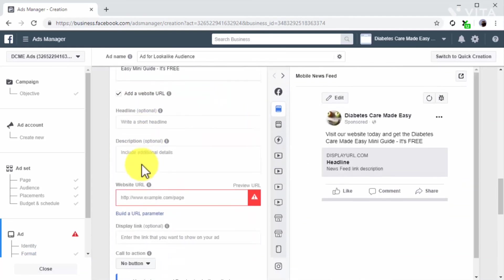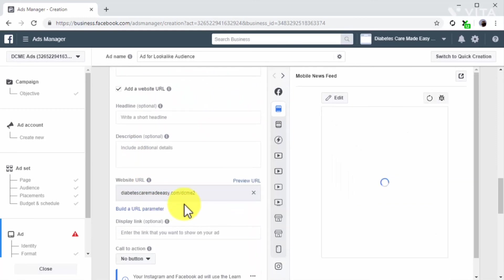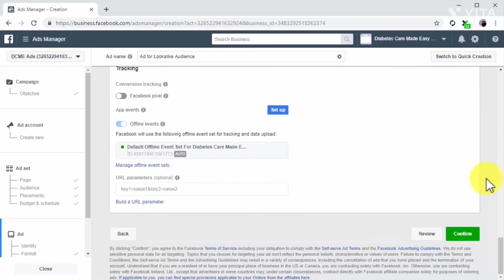Enter the name for your new ad, select the ad format and media, enter your ad copy into the primary text field, check the 'add a website URL' box and enter your landing page URL. Review your ad setup, preview the ad creative in the ad preview window, and then click on confirm to launch the campaign. This is the easiest way to create remarketing campaigns to retarget lookalike audiences.